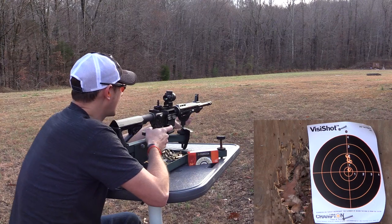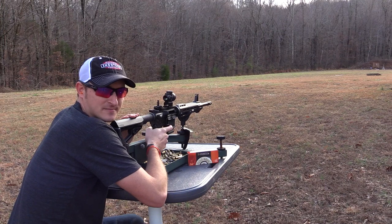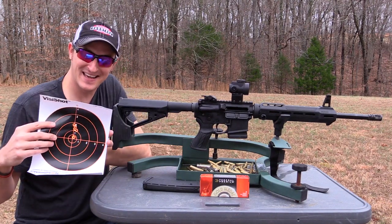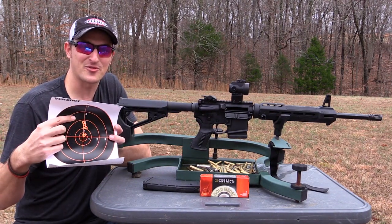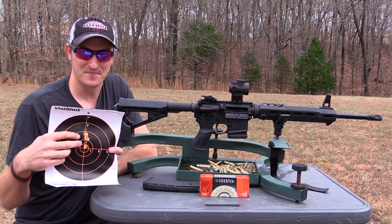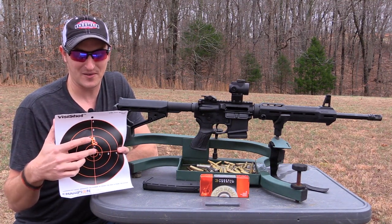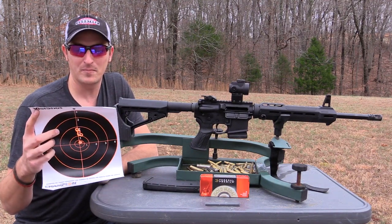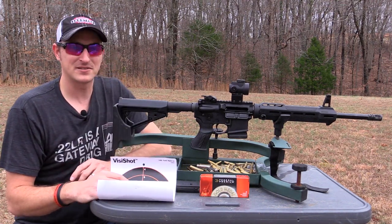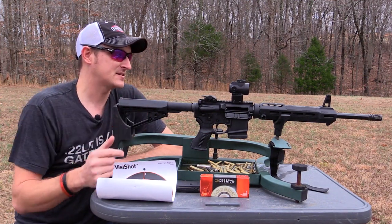That last one was hard to see — let me go get the target. Did you see those shots in picture-in-picture? If you count just the top four shots, that's a three-quarter inch group with a non-magnified red dot at 100 yards. If you count the fifth shot at the bottom, you're looking at about 1.75 inches. But throwing that one out, it's a three-quarter inch group. I've always been pleased with the accuracy of Savage rifles.